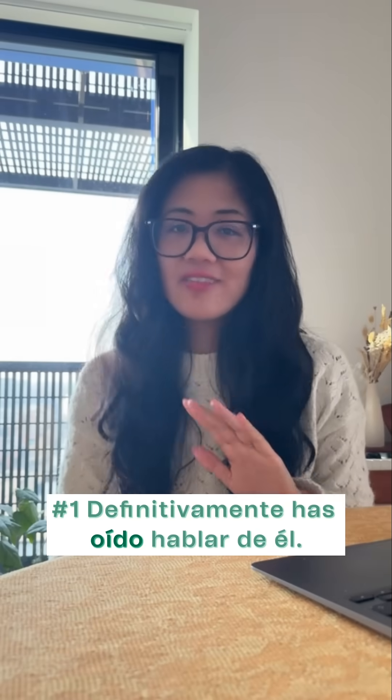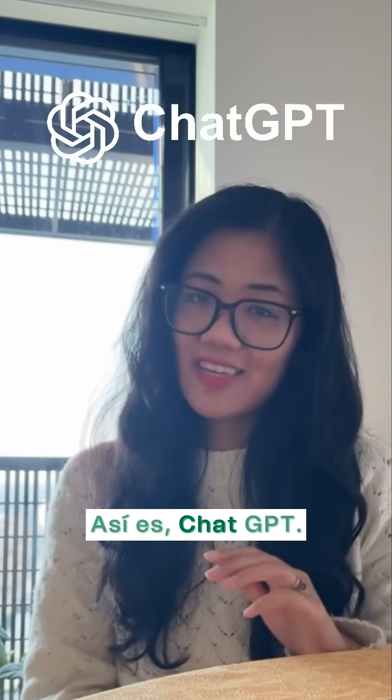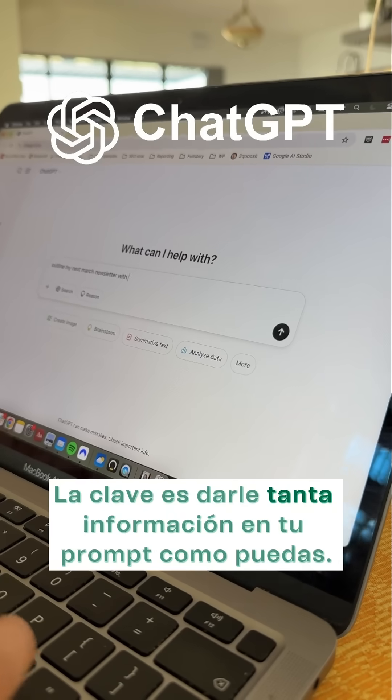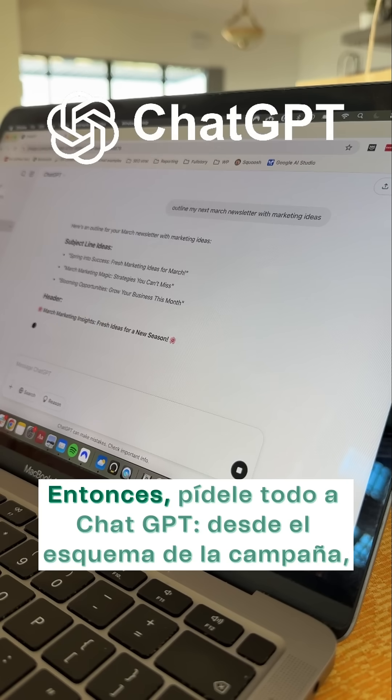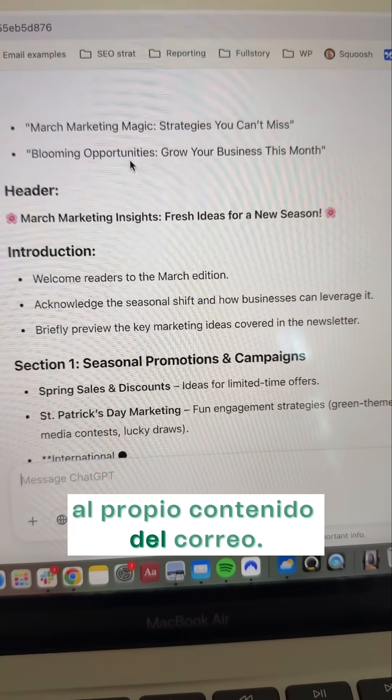Number one, you've definitely heard of it. In fact, you're probably already using it to write your grocery lists. That's right, ChatGPT. The key is to give it as much information in your prompt as you can. From there, ask ChatGPT to come up with everything from the campaign outline to the actual email content itself.